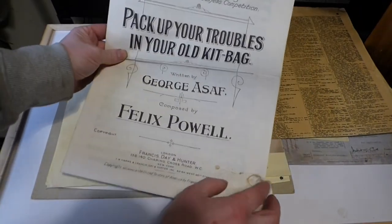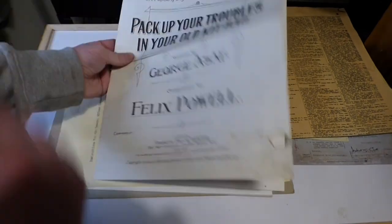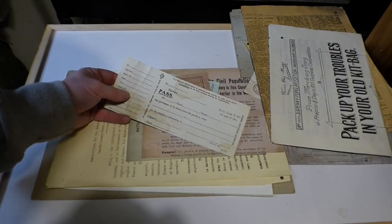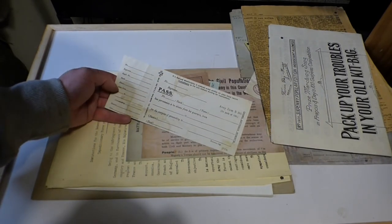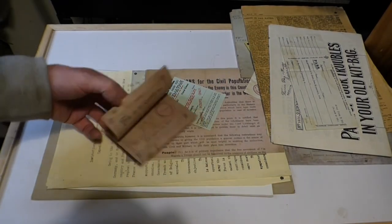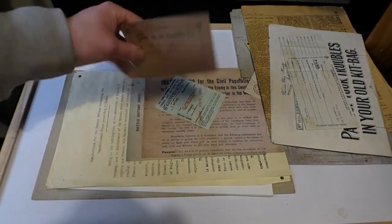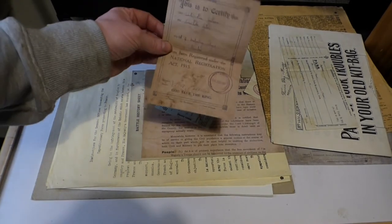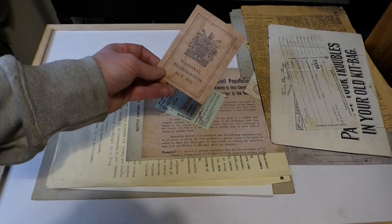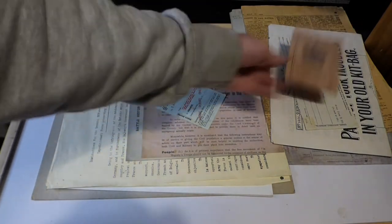We have the famous song 'Pack Up Your Troubles in Your Old Kit Bag' with the musical sheet for it. There's also another pass — I believe it's a leave pass. And then a National Registration ID card, which served as your identification certification and also worked as a draft card.